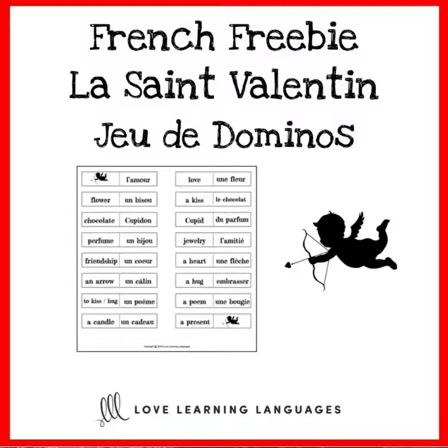All you have to do is print out the game on cardstock, cut it out, laminate it, and you can use it for years to come.